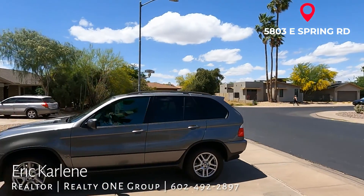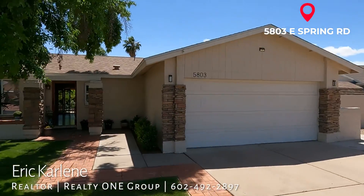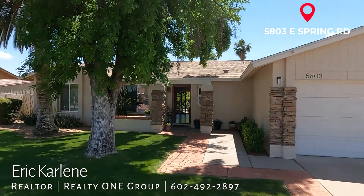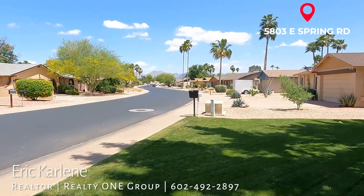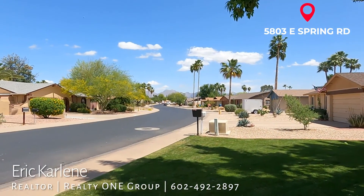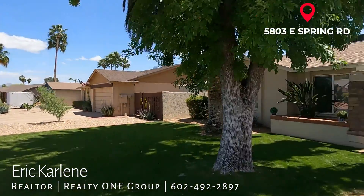So here is the quick view. There's the other agents leaving. This is an absolutely beautiful home, great neighborhood. Mountain views — I don't know if you can see them or not, but the mountains are absolutely gorgeous. So let's go take a walk inside.